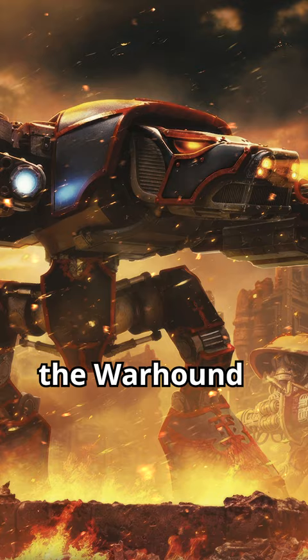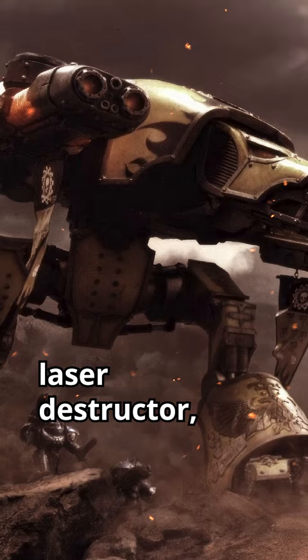On the battlefield, the Warhound has been proven to be very effective, and with the possibility of mounting the double-barrelled turbo-laser destructor, it can destroy even super-heavy armoured vehicles with ease.